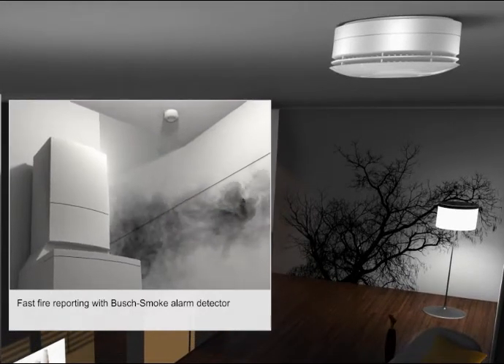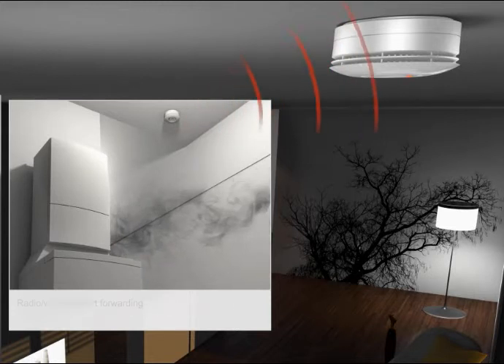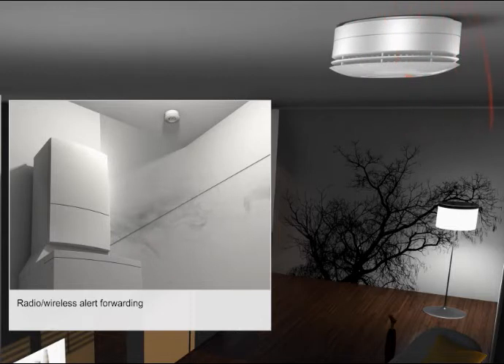Radio networking lets you hear the alarm all over the house. The new Busch smoke alarm detector also functions independently of the mains and is ideal for early detection indoors.